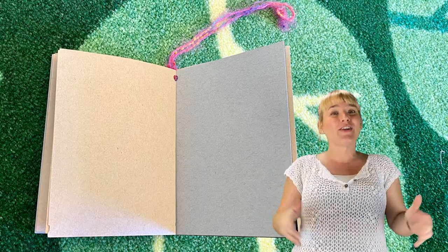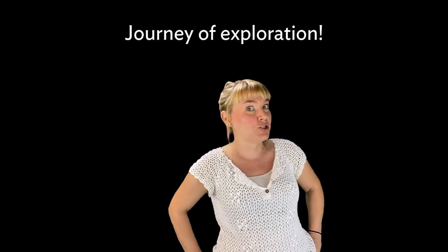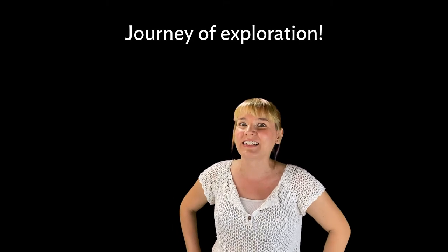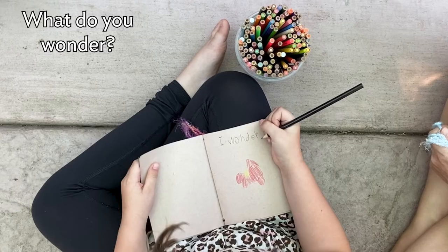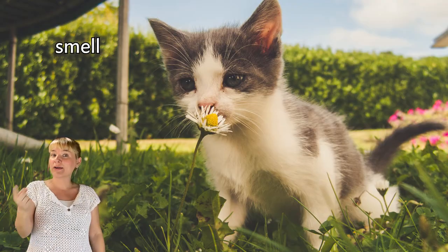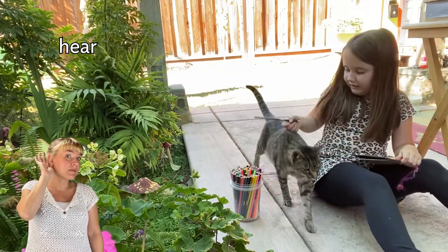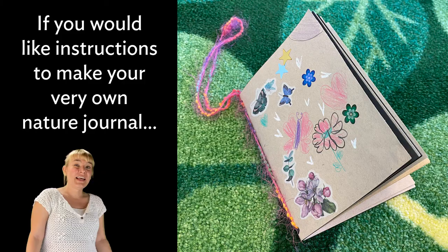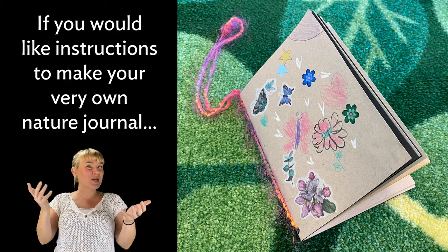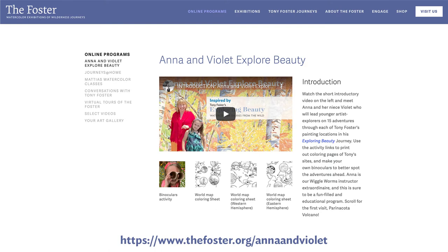This is your nature journal and it is uniquely you. If you are new to nature journaling, there are a few questions you can ask yourself to get started: What do you think? What do you wonder? What do you sense — what do you see, or smell, or hear, or feel? If you would like instructions to make your very own nature journal, or to print one of our coloring pages, go to www.thefoster.org.